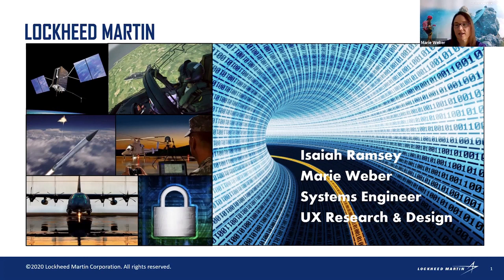Isaiah and I are systems engineers. There are lots of different systems we work on at Lockheed Martin — from space to aircraft, to land, to underwater, and unmanned vehicles and drones. Isaiah and I work in cybersecurity, so we do a lot with software. One of my specialties is actually designing apps — designing screens and websites to make them easy and help people do their jobs.